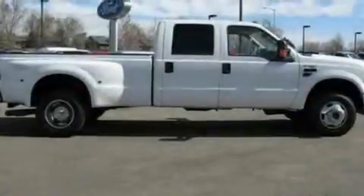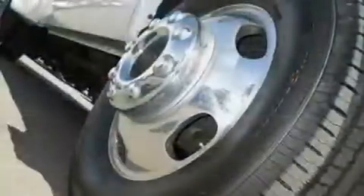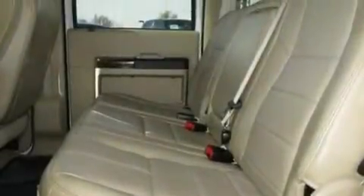Its top features include dual-power seats, cruise control, heated side-view mirrors, a CD player, leather seats, a trailer hitch receiver, 17-inch wheels, an anti-lock braking system, a rear parking aid, and this vehicle has fewer than 63,000 miles on the odometer.